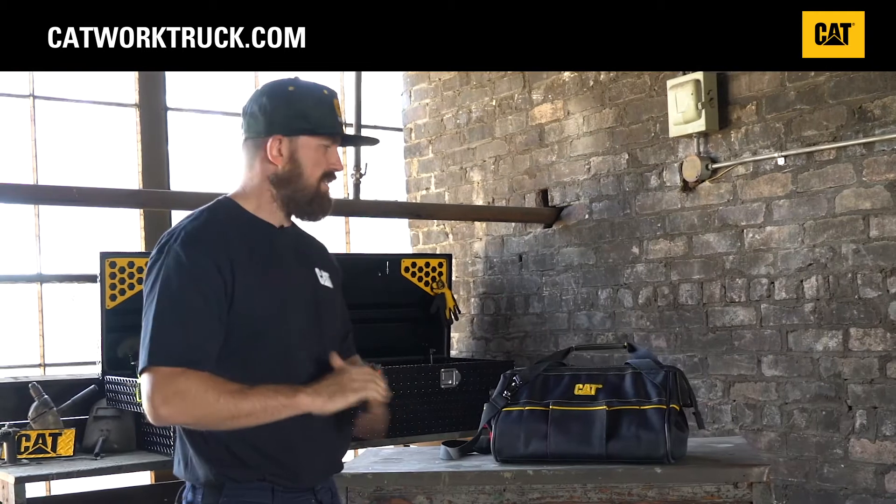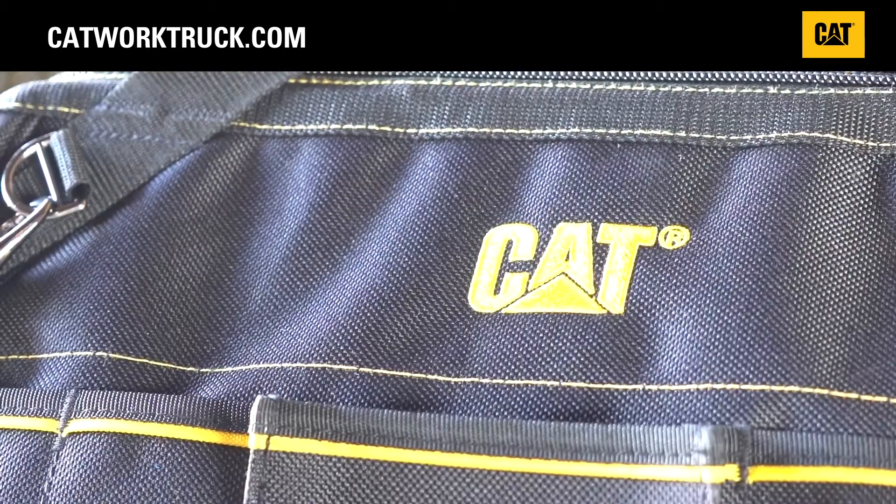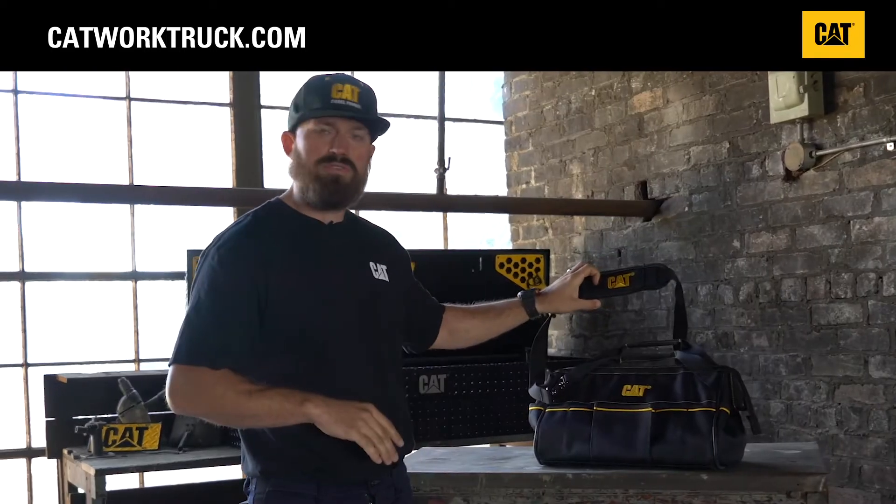The heavy-duty CAT tool bag is perfect for any job site. It features prominent CAT branding on both the bag itself and the shoulder strap.